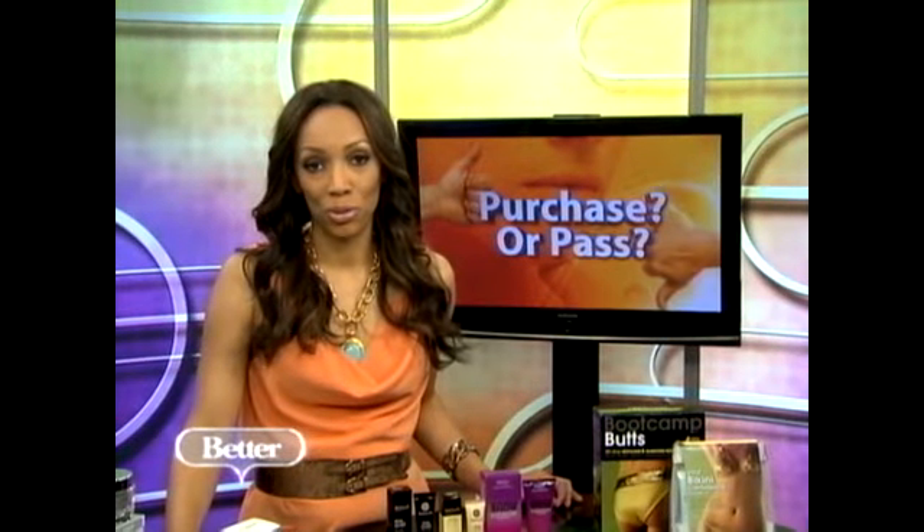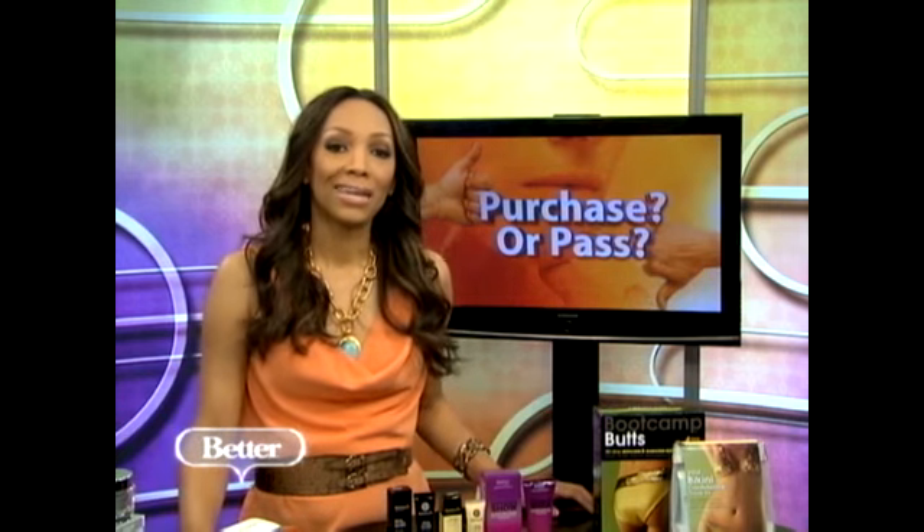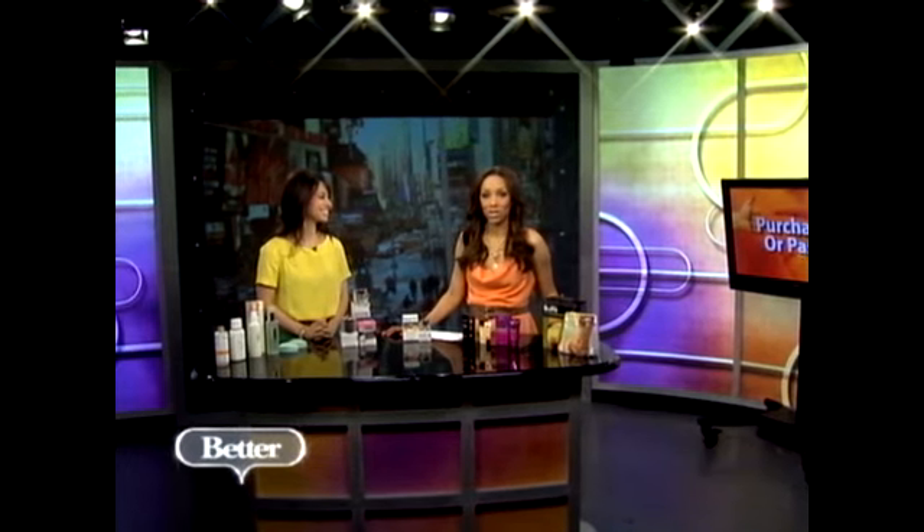But first, there are so many different beauty products out there to help us look our best. It can often be overwhelming, especially when you just go to the drugstore. Too many things to choose from. And not all beauty gear is created equal. So we have beauty expert Rebecca George here. She's going to break down the products that you should purchase or just pass on. And some of these might surprise you.